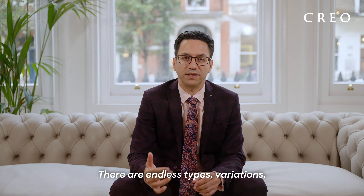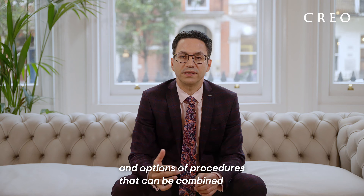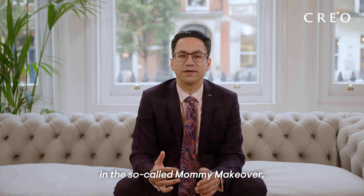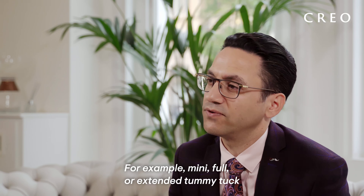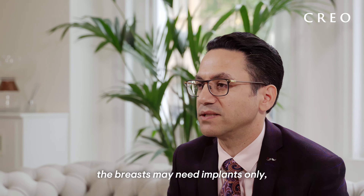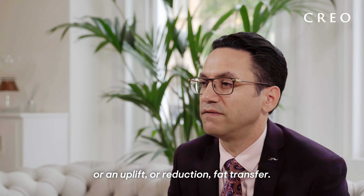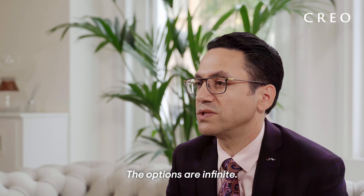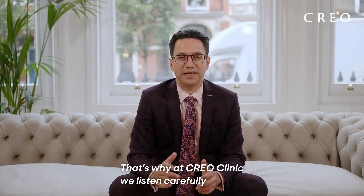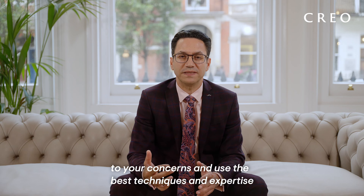There are endless types, variations and options of procedures that can be combined in the so-called mommy makeover. For example, mini, full or extended tummy tuck, with or without liposuction; the breasts may need implants only, or an uplift or reduction, fat transfer — the options are infinite. That's why at CryoClinic we listen carefully to your concerns and use the best techniques and expertise to meet your expectations.